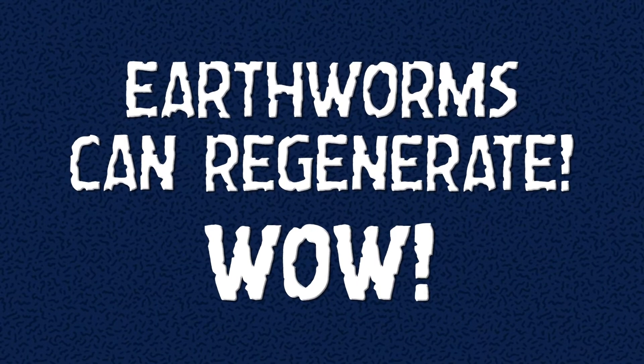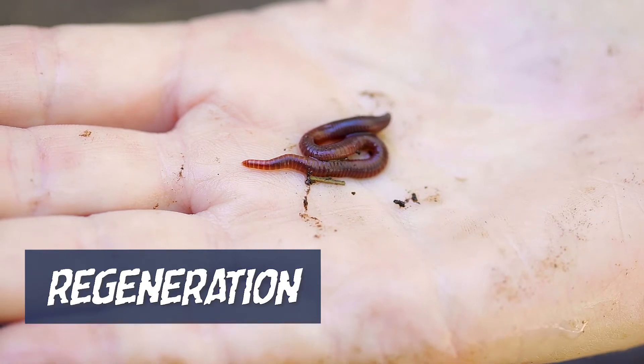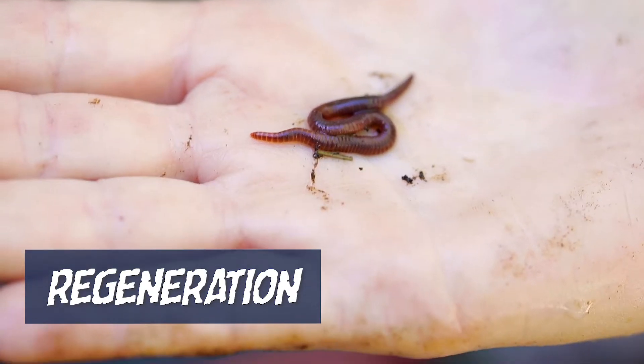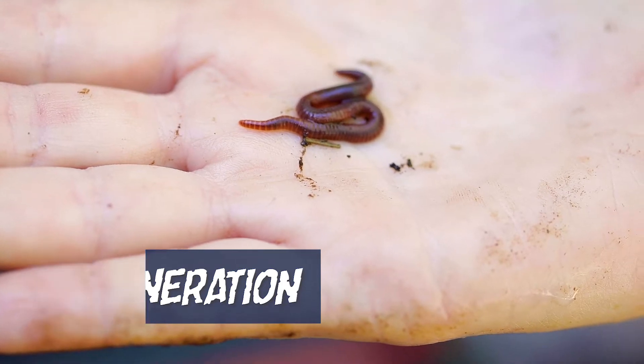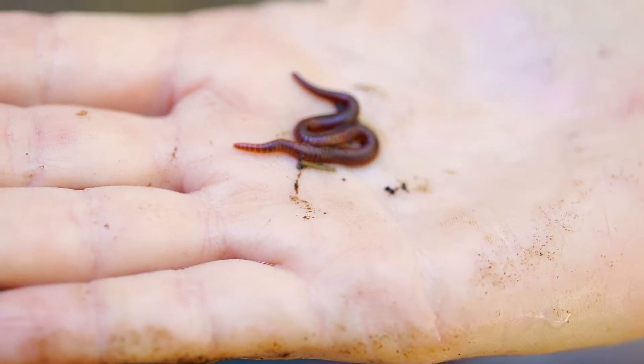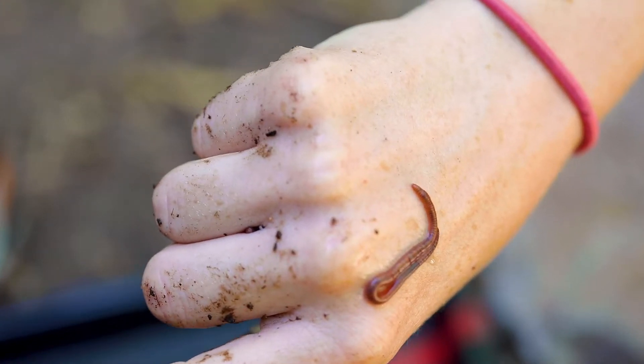Something really cool about earthworms is they have the amazing scientific power of regeneration. What that means is if something happens to them — if they accidentally get bitten in half, broken in half, or cut in half with your garden trowel — sometimes they can regenerate their parts. So if it's cut close enough to the end, the head part can grow a new tail. That's awesome.